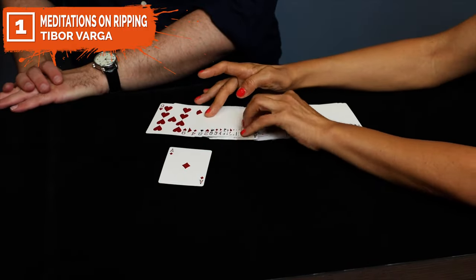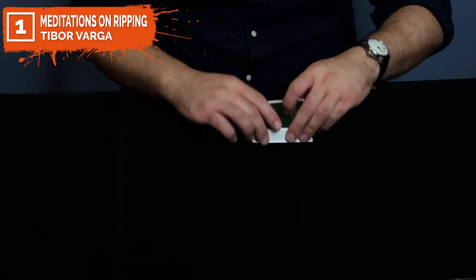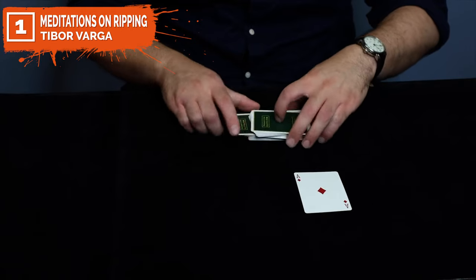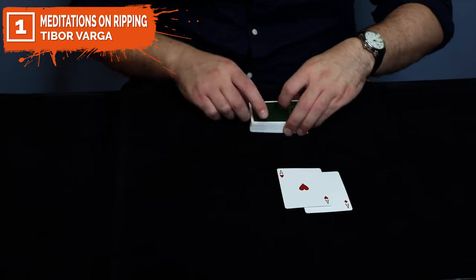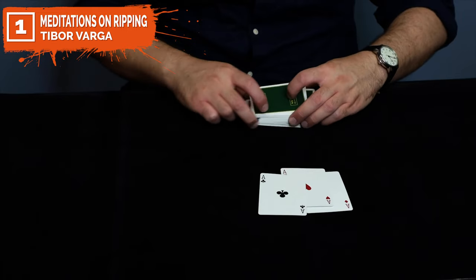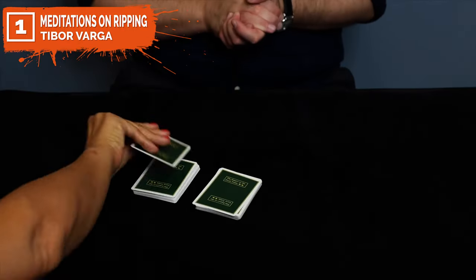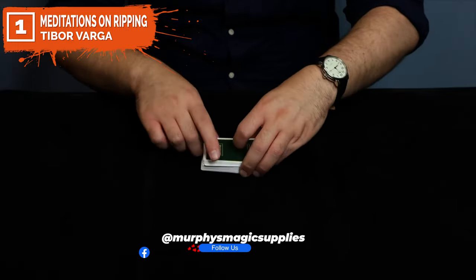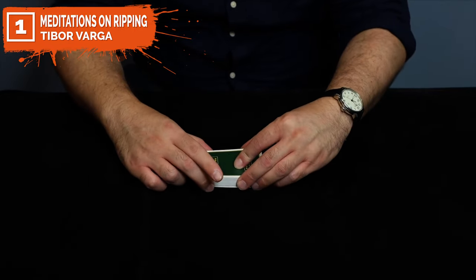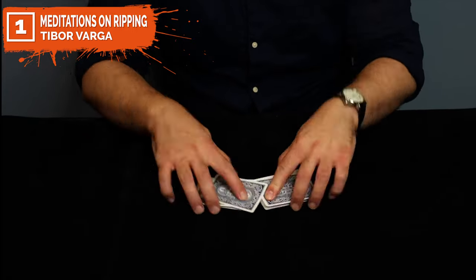Meditations on Ripping is a follow-up project from Jeremy Griffith's Ripping release. The anti-Faro principle is not the easiest thing to master, but the things you can do with it will become reputation makers like nothing else you've ever experienced. You'll receive interesting insights into USPC playing cards' hidden secrets, especially the tally-hoes. With these insights and a little bit of memory, you'll be able to perform two tricks instantly without mastering any difficult sleight of hand. Furthermore, if you're willing to learn ripping, you'll be rewarded with two more tricks that will blow your audience's minds. Note that the technique of ripping is not taught in this ebook, since that is Jeremy Griffith's creation — it would be impossible to teach with written descriptions and photos alone.